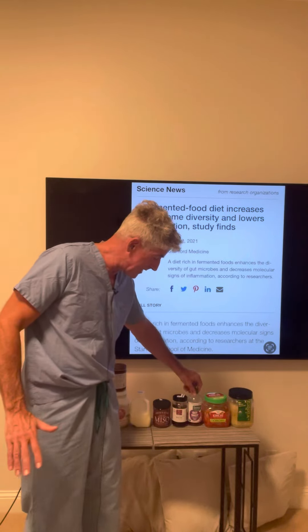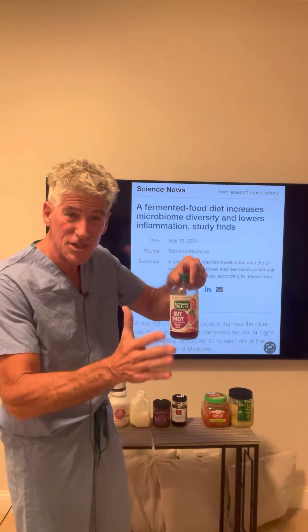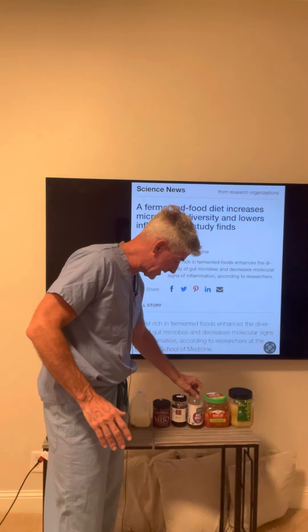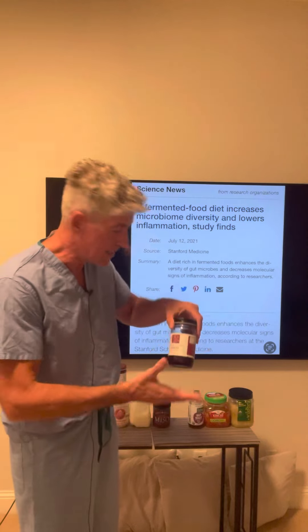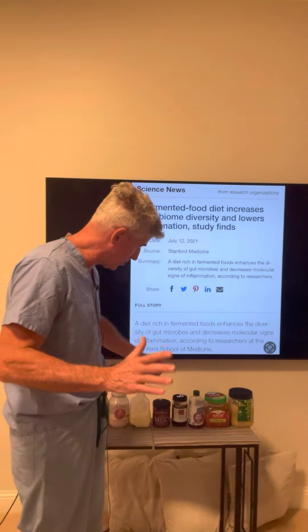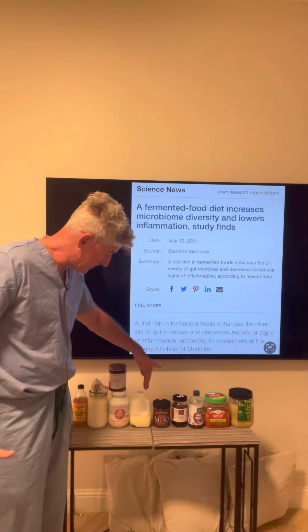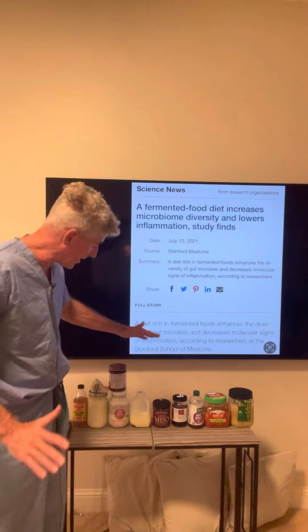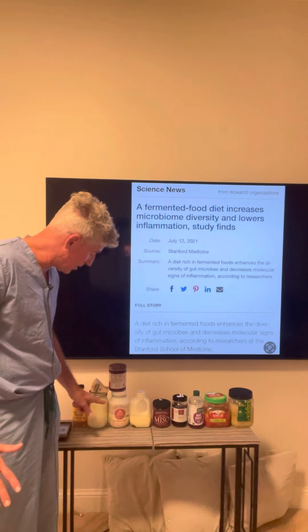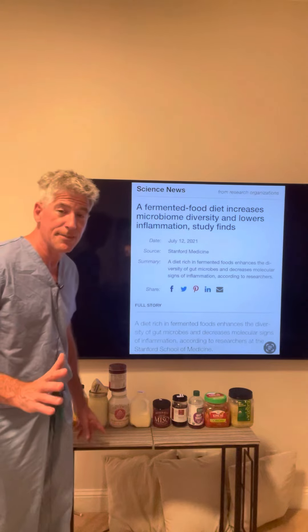Kimchi is a great one. Fermented brines are good — fermented kvass, beet juice is important. There's also fermented beets, K-V-A-S-S, fermented beet juice, and miso. As far as fermented dairy, there's kefir, K-E-F-I-R, fermented yogurt, and even fermented apple cider vinegar.